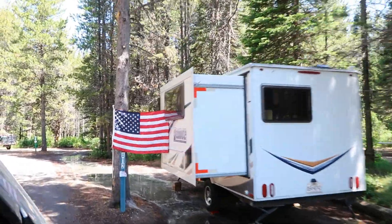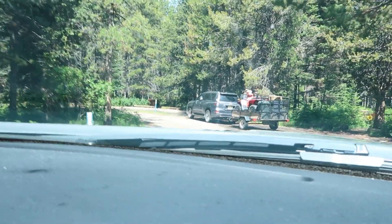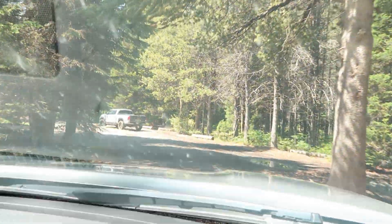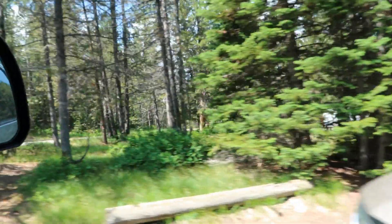Another thing we noticed this summer was that some campsites had standing water and looked pretty flooded out — it's been an especially wet spring. You'll want to read the reviews and be extra attentive when booking your site so you don't end up with one that's prone to flooding. Additionally, since there is standing water within this campground, there will be some mosquito issues. Consider your camp setup and mosquito protection when staying at Coulter Bay Campground.